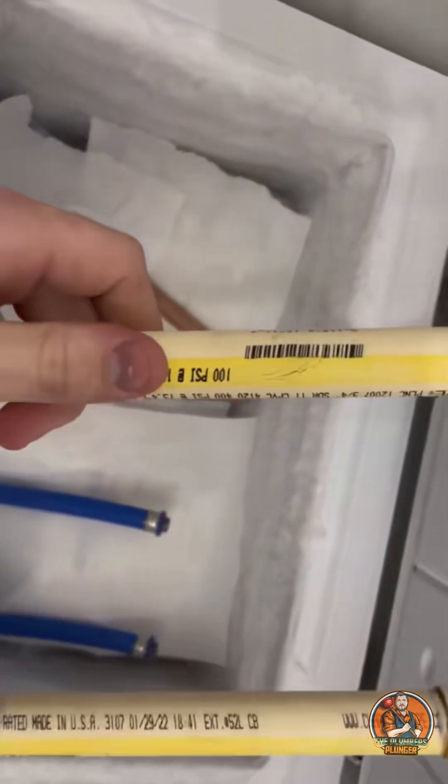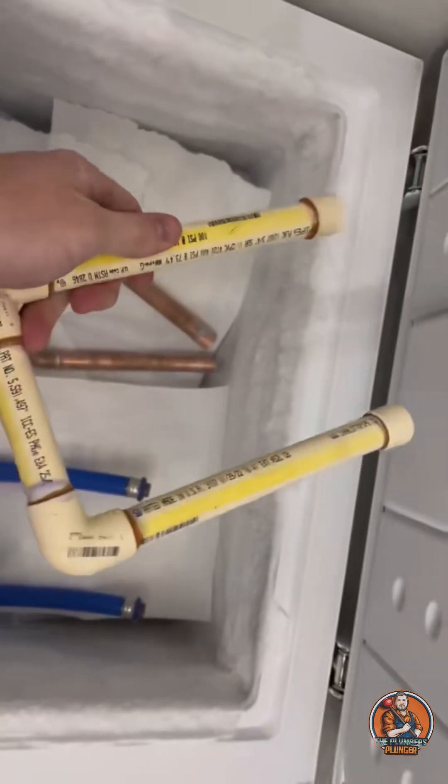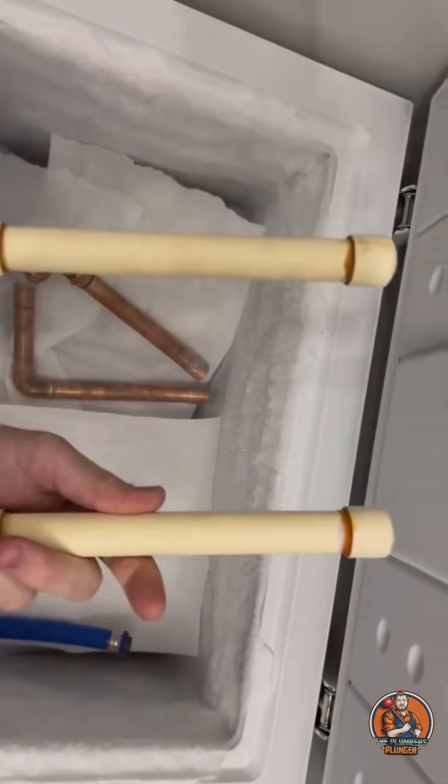Next up we have CPVC, and once again, as expected, the pipe cracked. It doesn't look like much, but with a full pressurized system, that would cause a ton of water damage.